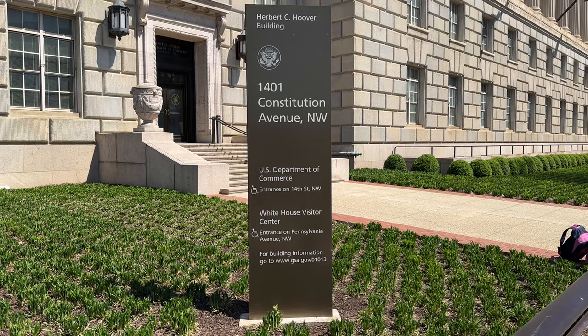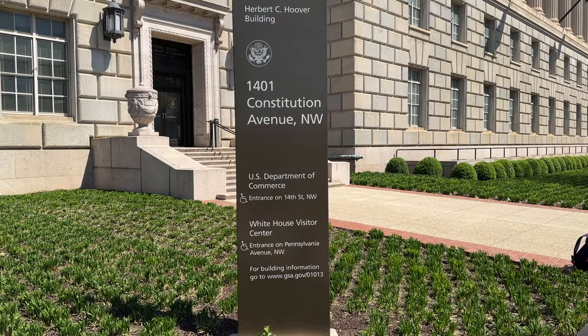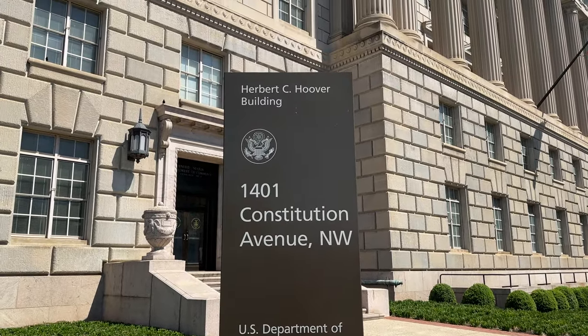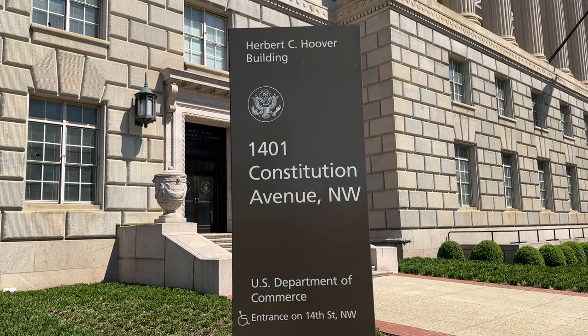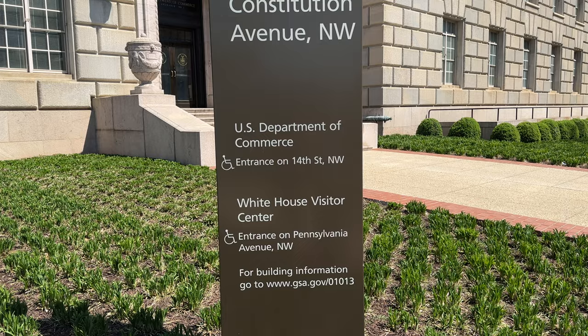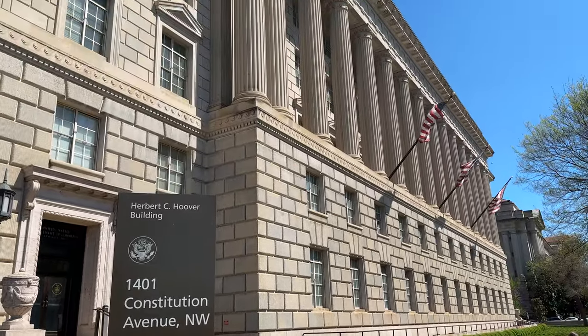Greetings from 1401 Constitution Avenue in Northwest Washington, D.C. Here's a look at the main entrance of the Herbert C. Hoover Building, where the U.S. Department of Commerce operates. The U.S. Department of Commerce oversees the United States Census.